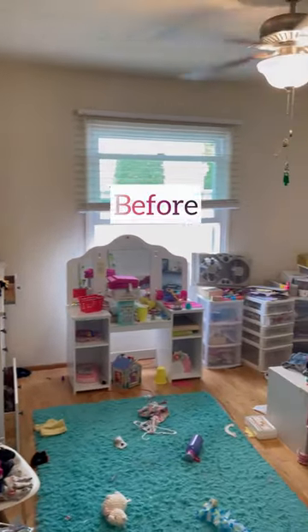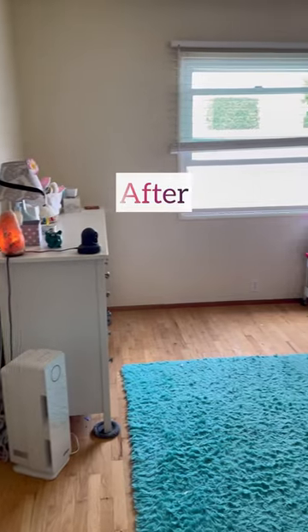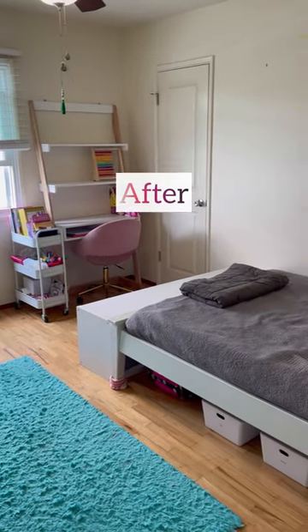I also had to go through the dresser because a bunch of the clothes no longer fit the four-year-old, so I went through, sorted everything, and refolded everything by type. Here's a look at the before of the room, which was so cluttered, and here's a look at the incredible transformation that we were able to complete in only three hours.